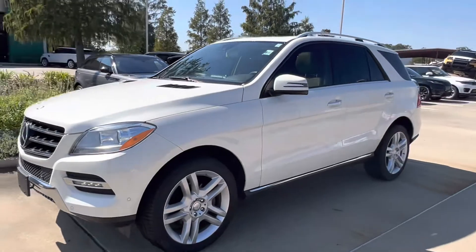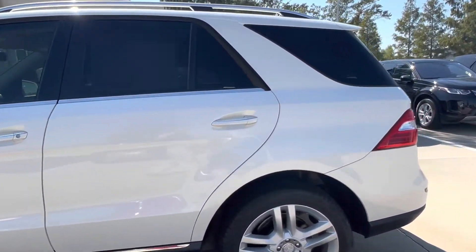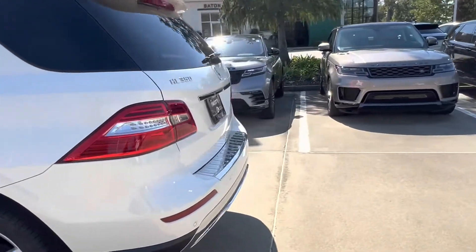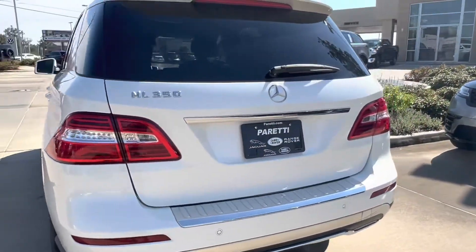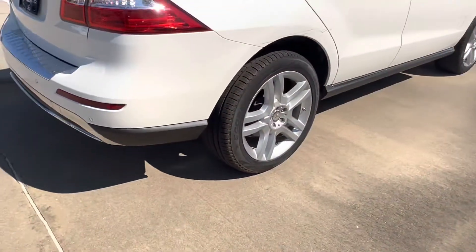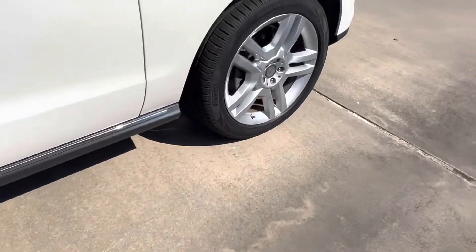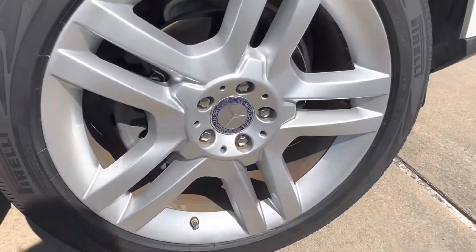Today we have our pre-owned 2014 Mercedes-Benz ML350. This vehicle has a white gloss exterior. Coming to the back we see that we have chrome accents all around. And looking at our wheels we see that we have 20 inch 5 split spoke wheels with the Mercedes emblem in the center.